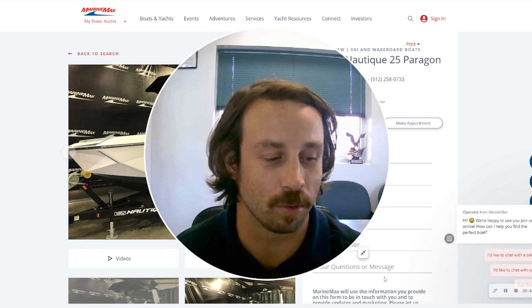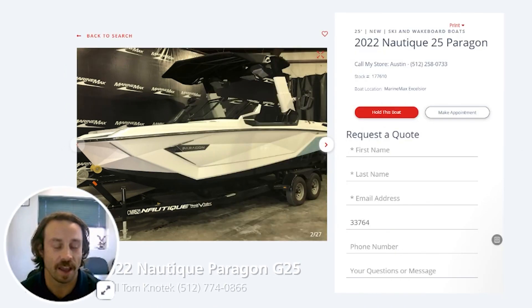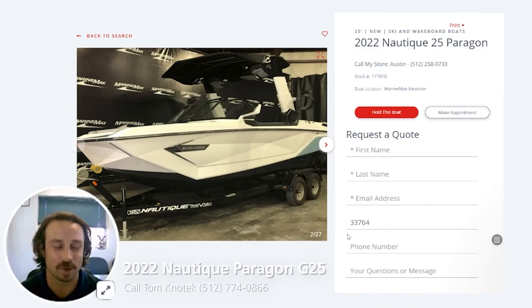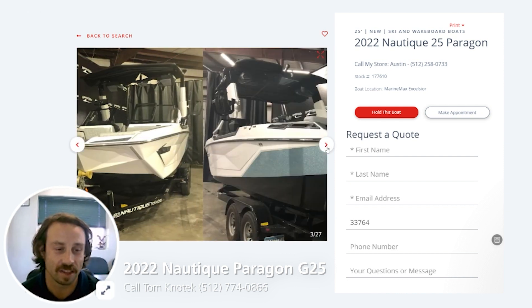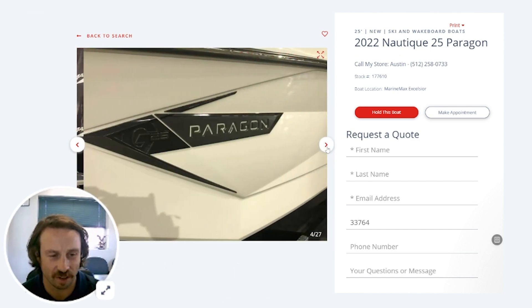Today I'm going to show you an example. This is a Paragon G25 — where luxury meets performance in the wakeboat industry. It's right here. This boat is on a showroom floor and these pictures are a little bit hard to tell.